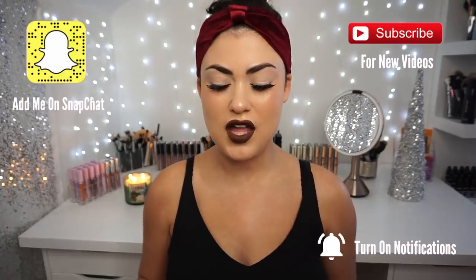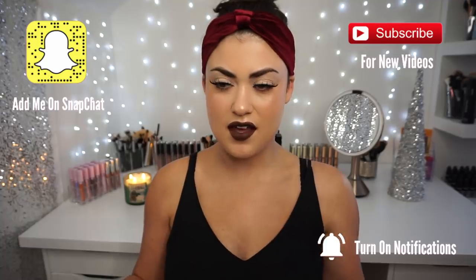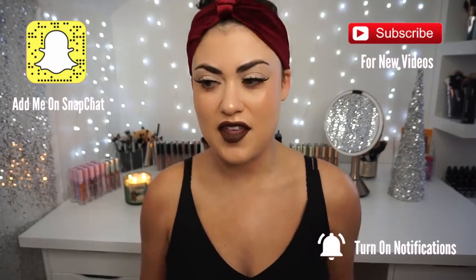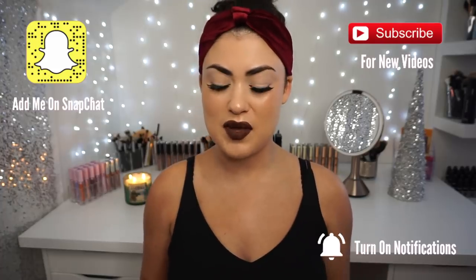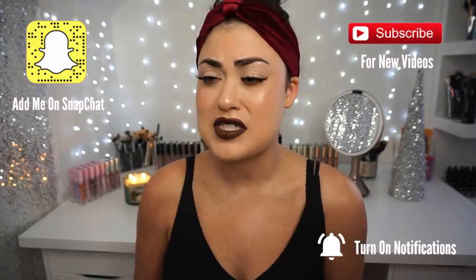Hey guys, welcome back to my channel. I feel like I'm giving off fortune teller vibes today because I was too lazy to do my hair, so I have it up in a little velour headband that I got from Forever 21. I'm really not feeling well today, so please bear with me — I have really horrible cramps, so I didn't even want to film.